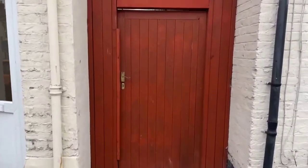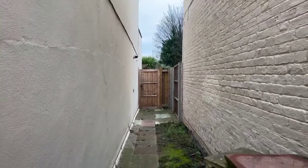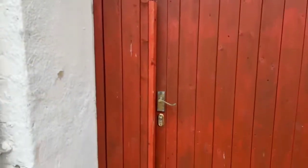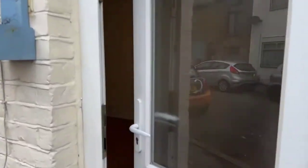Just while we're outside, I'll show you this gate located just to the right of the property. You do have secure access directly into your garden, which is shared with a neighbouring property as well — so that's really handy to have, and it's got a secure lock on it.